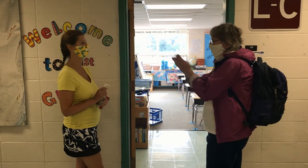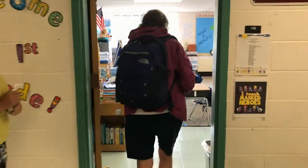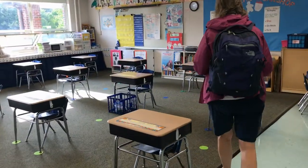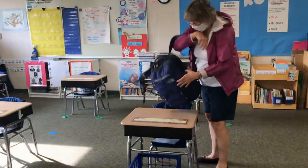When you get to your classroom, your teacher will give you some hand sanitizer. Find the desk with your name tag on it. Take off your backpack and put it on top of your desk.